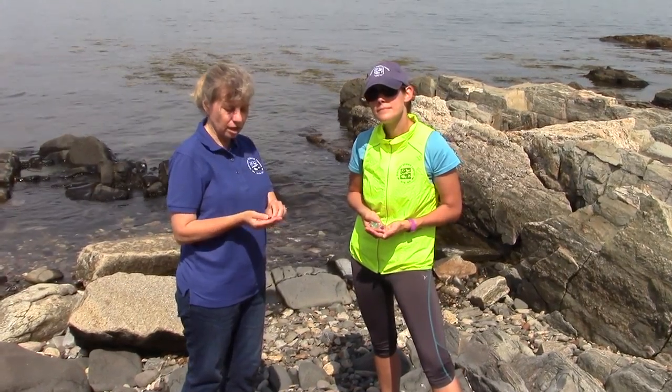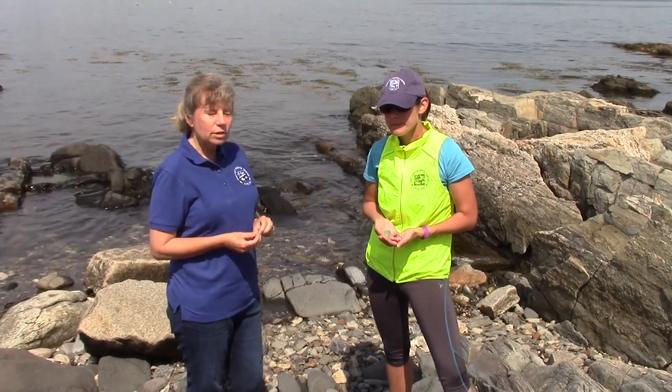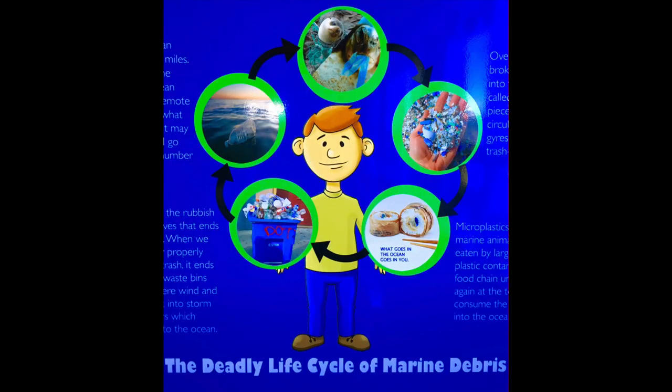A lot of times when you go to the beach you find a piece of sea glass, and where sea glass came from originally was people used to throw their trash in the ocean. I know it's hard to believe, but that's what they used to do because they felt that was a cleaner way to get rid of their garbage than putting it in a trash heap on land that attracted rats and insects and things like that.